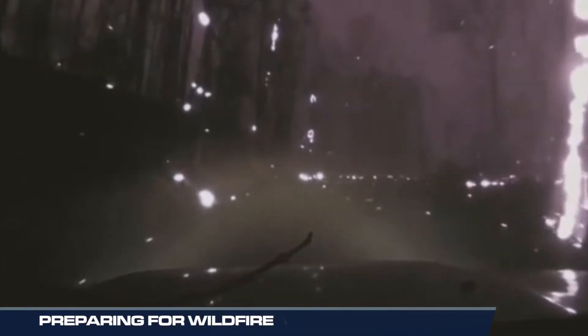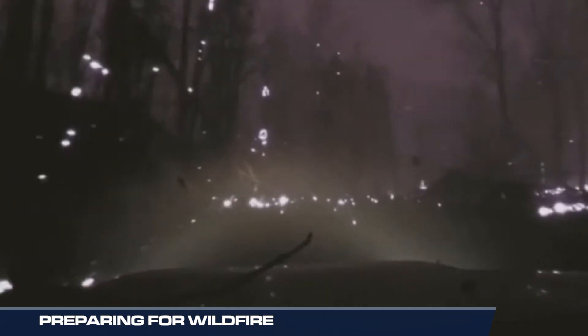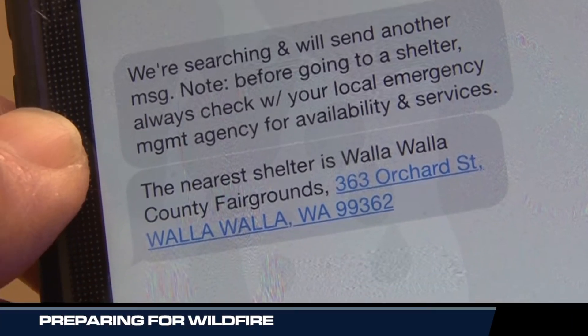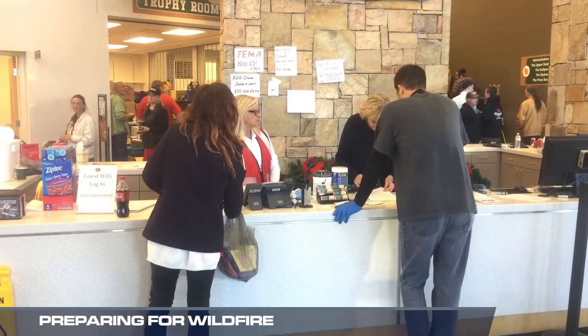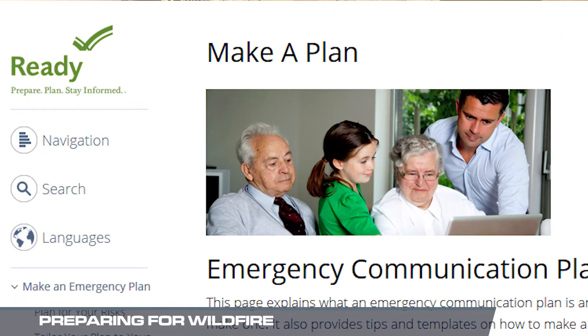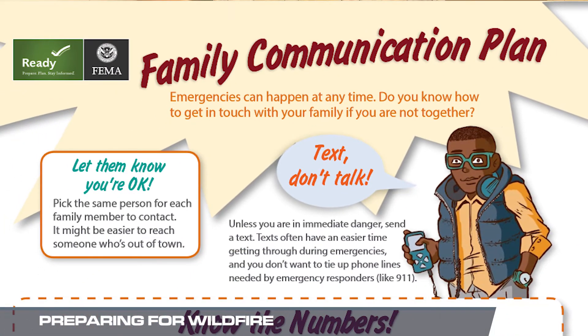If you do have to evacuate or feel it's not safe to stay in your home, go to a designated public shelter. You can text SHELTER and your zip code to FEMA for the nearest shelter. There's so much more to know about wildfire preparedness, and you can get all the information you need at Ready.gov. For Weather Nation, I'm John Van Pelt.